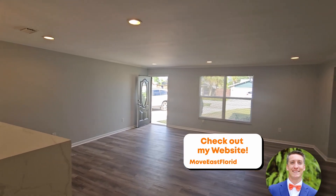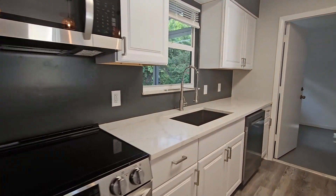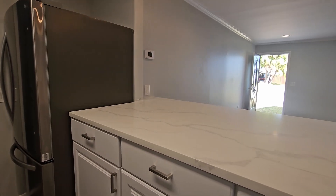New fresh coat of paint on the inside as well. Brand new appliances, nice new quartz countertops, and we also added a very nice deep sink with a garbage disposal. I think it came out really nice.